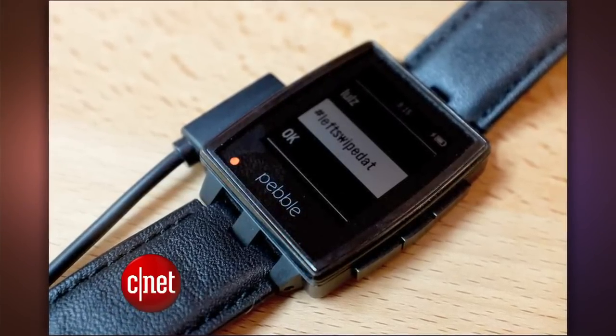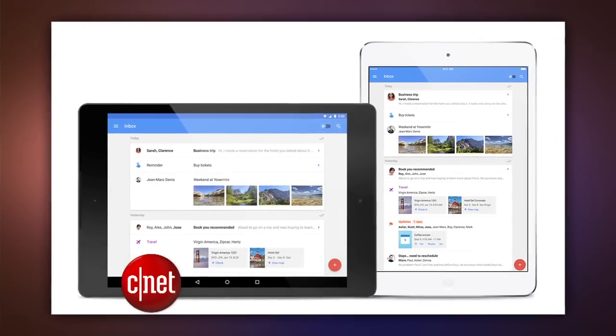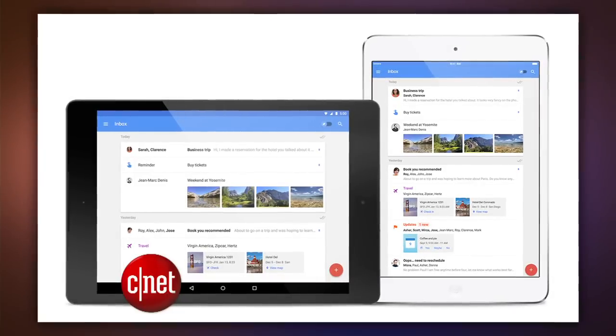Right now on CNET, we have details on how to set that up. In the world of apps, Google's Inbox app is expanding to more screens. The email app is now available on iPad and Android tablets — before it was just on smartphones. It still requires an invitation to try out Google's new format for organizing email. To get on the waiting list for invites, send a message to inbox@google.com.